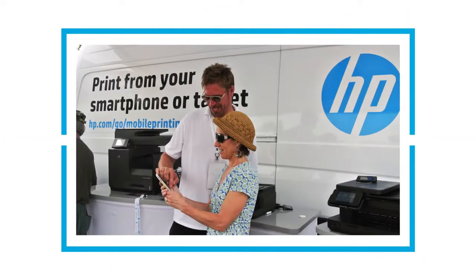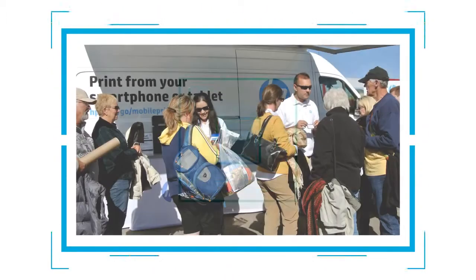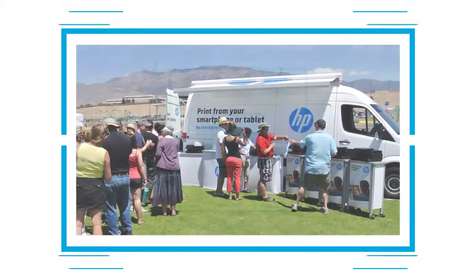At the HP Mobile Print Tour, the other important element were the brand ambassadors. These folks, who were trained by Infinity, were incredible at bringing our customers up to speed, really giving them a thorough experience and making them feel at ease with HP Mobile Printing Solutions.